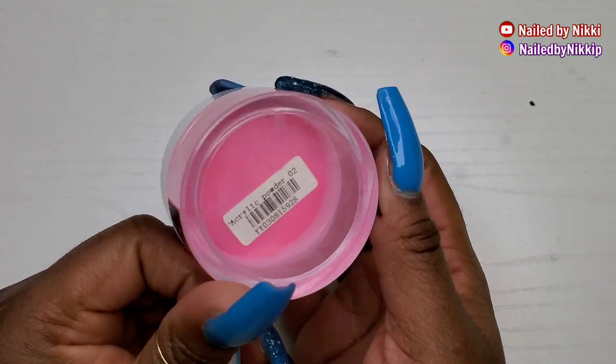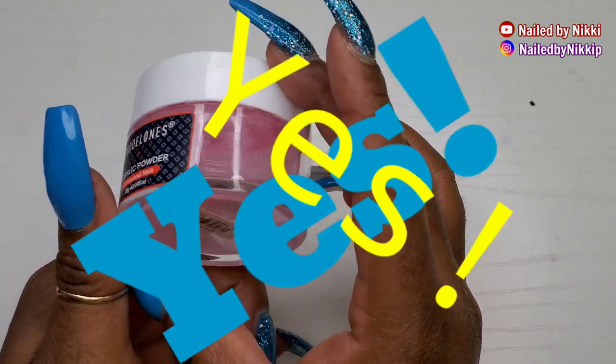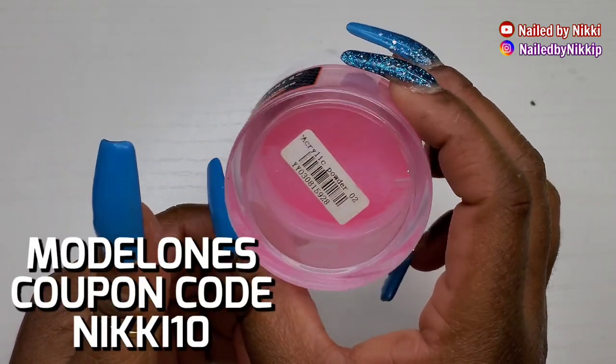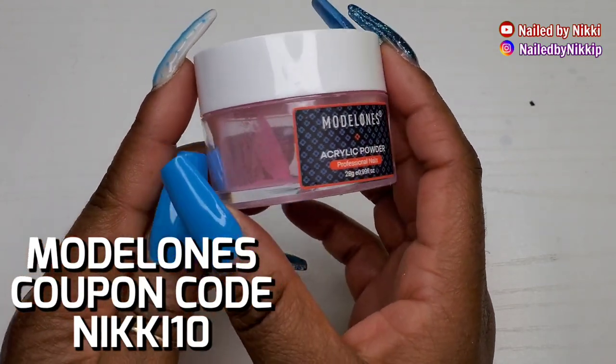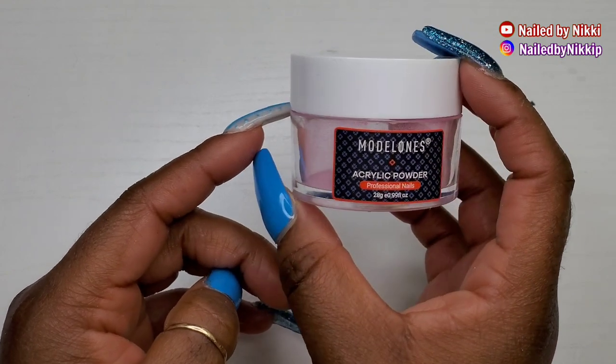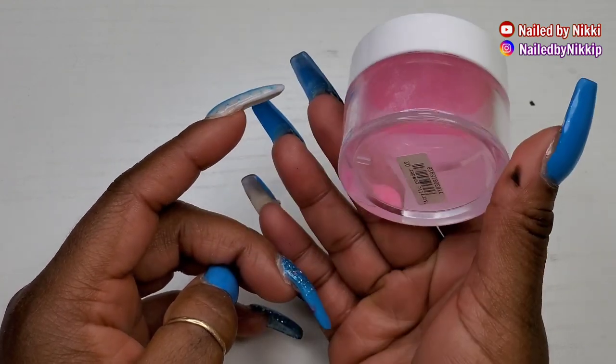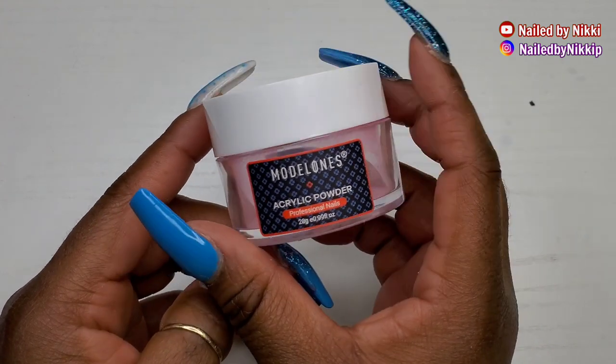All right, so Model Ones — yes, yes, yes! I would repurchase from Model Ones. At this point I feel like I have every single acrylic that Model Ones has to offer, so I won't be making a purchase for a long time. But what I like to do with some of my colored acrylics is change some of the colors.